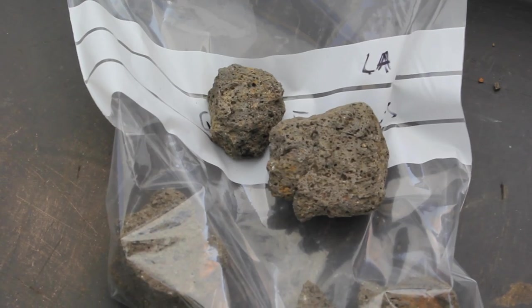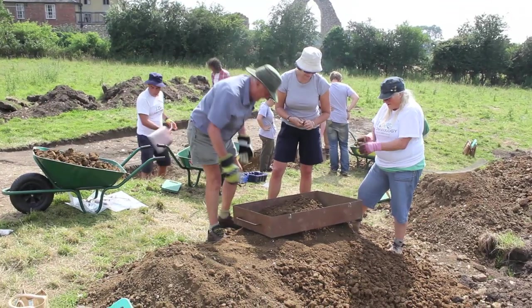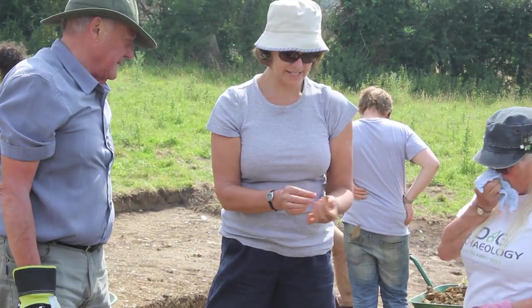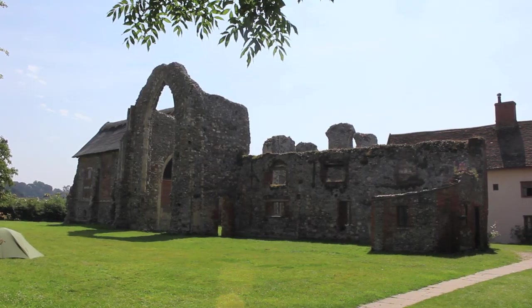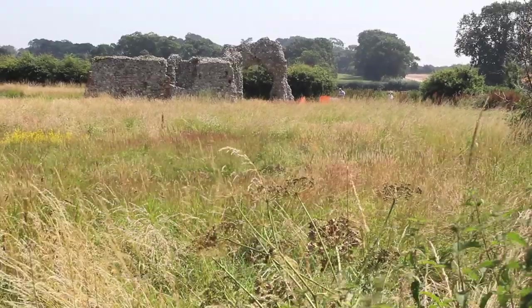There's also other evidence of trade apart from the ceramics. There are chunks of German Niedermending lava quern — basically hand mills or large millstones — they're a staple of North Sea trade from Roman times onwards. They're quarrying them in the Rhineland, going down the Rhine and out into the North Sea. They may have been used as ballast and then sold when they got to where they were going. So it's another nice link in the trade.